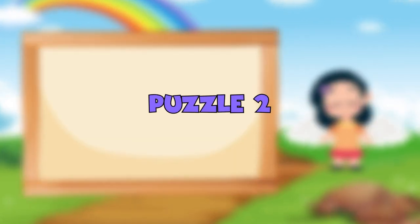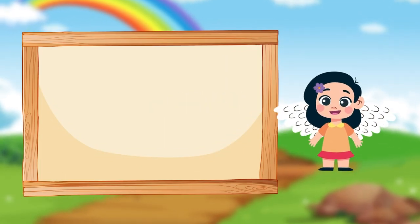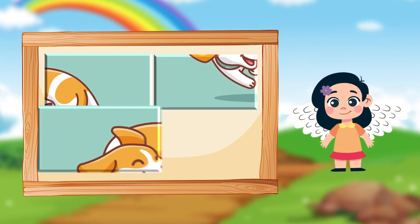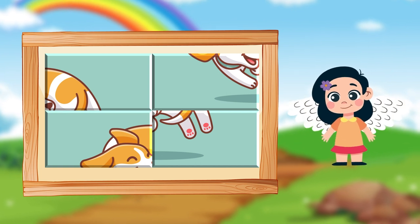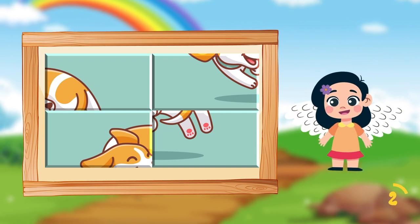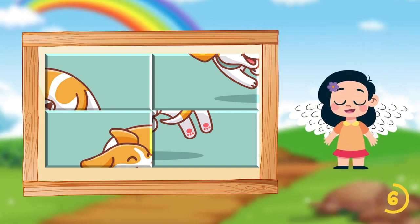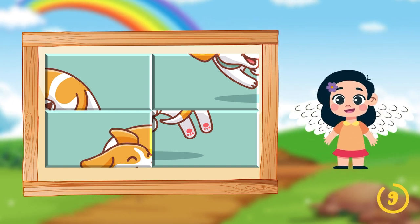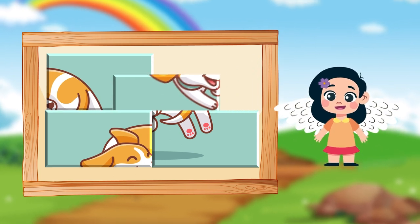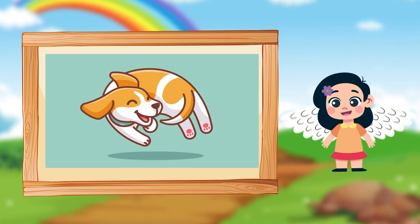Puzzle two. Time's up, puzzle enthusiasts! The adorable puppy chasing its tail is now complete.